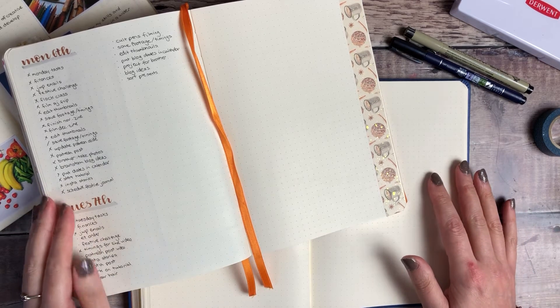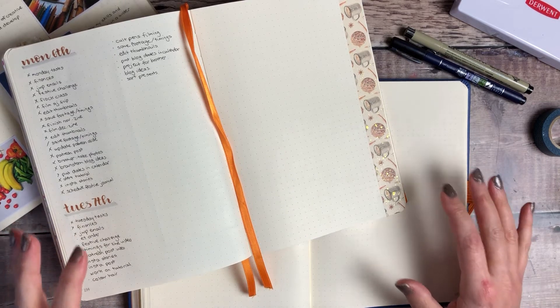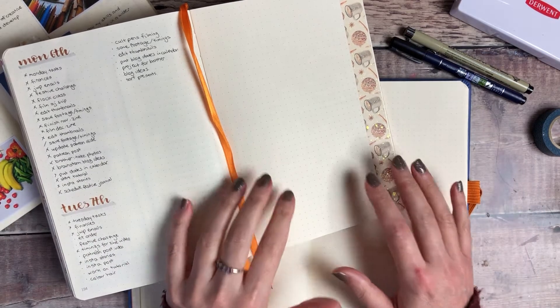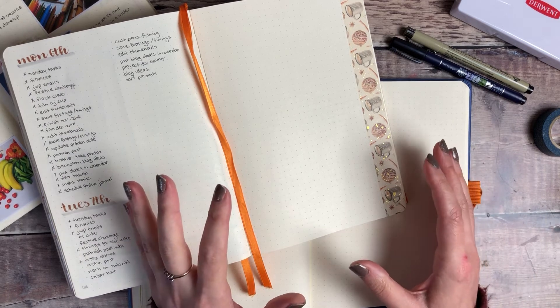Hello, I'm Helen Colebrook from Journal with Purpose and I'm really excited to be back filming another video for Cult Pens. What I'm going to be talking about today is doing a little end of year reflective journaling.